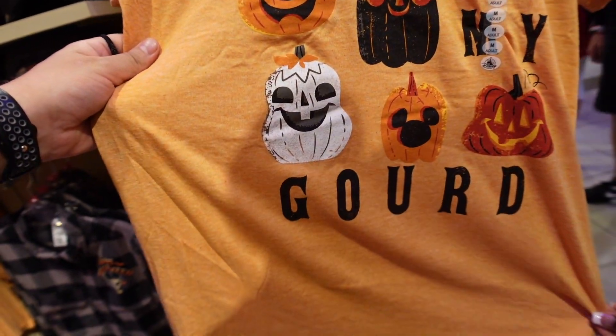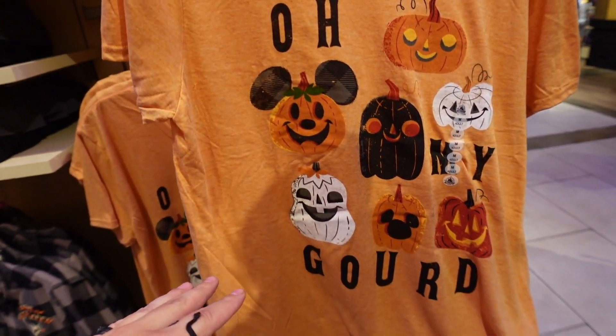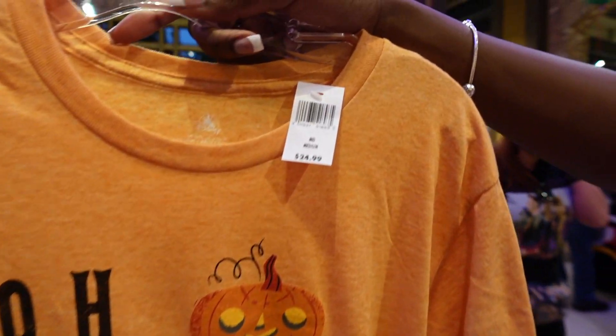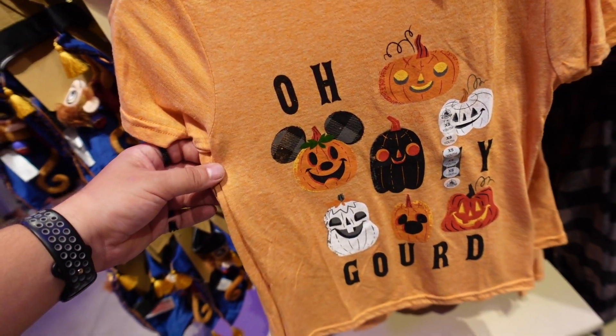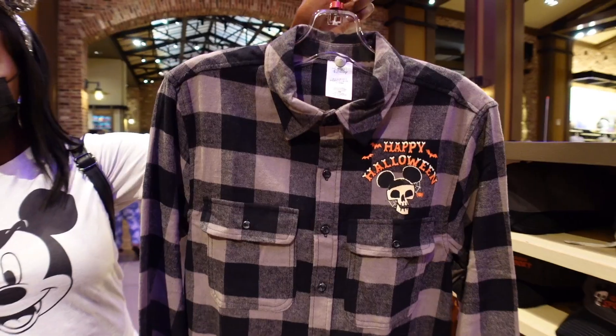We just found the perfect shirt for Ebbs - it says 'Oh My Gourd.' It's actually a really cool shirt. I love the orange, I love the different kinds of pumpkins on there for 24.99. If you have a baby gourd, you can get the kid's version too for only 20 bucks.